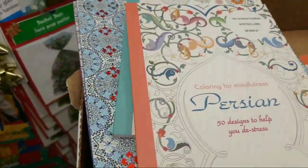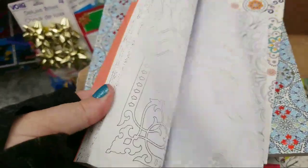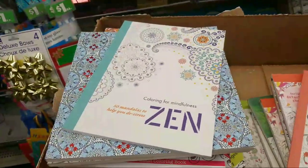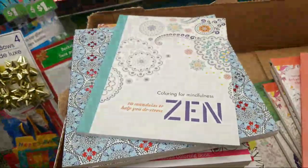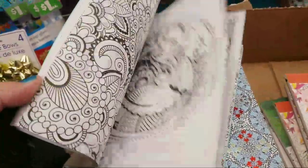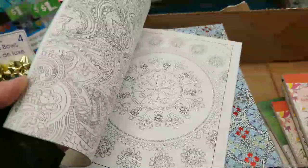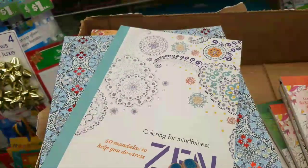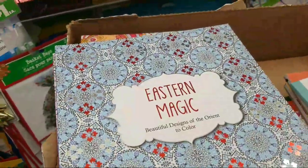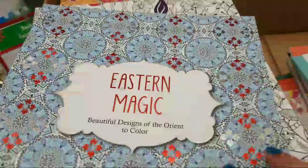Did we do this one yet? Crasian. Wait till we get to the big ones — there's some huge ones at the end. I cannot believe they're only a dollar. This one is Zen — it's really pretty. This one is Eastern Magic. Guys, look at these — do you love them? Aren't these amazing?